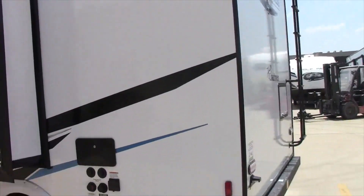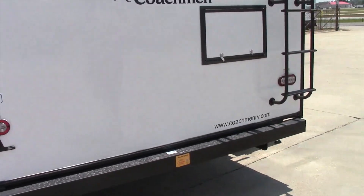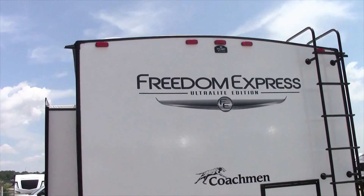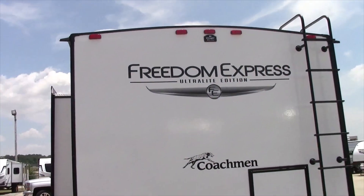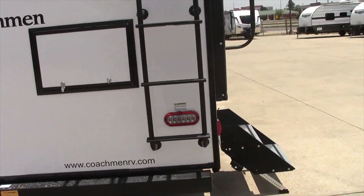Don't forget to like and follow us on Facebook and YouTube. This unit is already pre-packaged with the Voyager backup camera prep. It has the ladder, so it is a full walk-on roof.